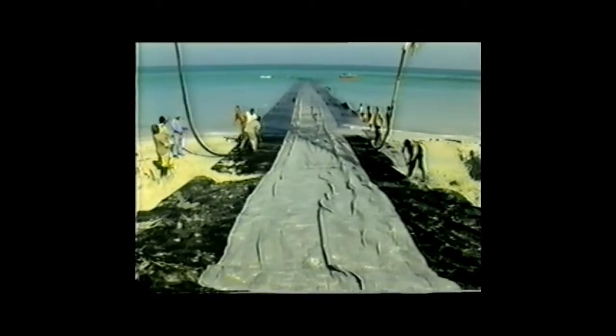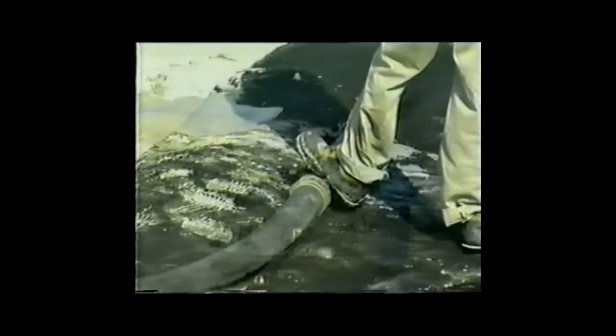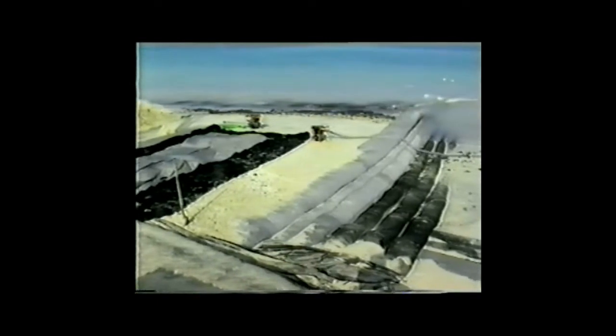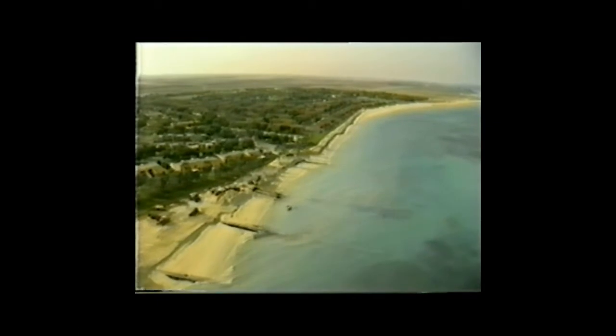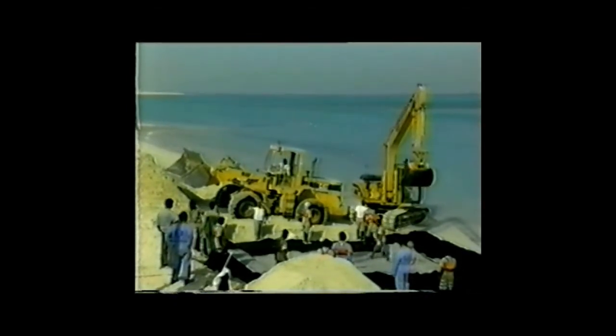Next, the undercurrent stabilizers were positioned along the slope of the beach and into the gulf. Again, the special flowable design concrete was pumped into the tubes. At times, this was a slow and tedious task as the concrete had to be manually coaxed along the tubes to assure proper expansion. Once the first array was complete, work began on the second array. The same procedure was followed with the placement of the coastline stabilizer, followed by the placement of the five undercurrent stabilizers.